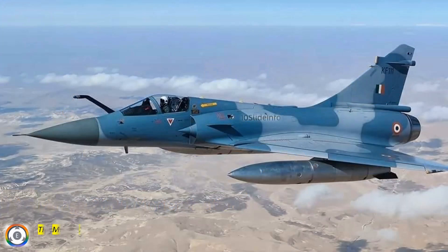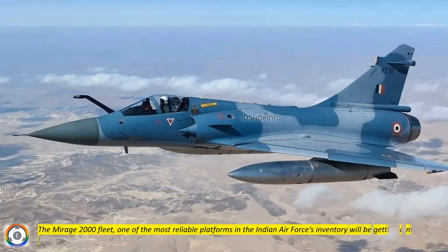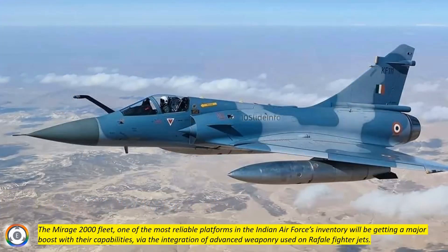The Mirage 2000 fleet, one of the most reliable platforms in the Indian Air Force's inventory, will be getting a major boost with their capabilities via the integration of advanced weaponry used on Rafale fighter jets.